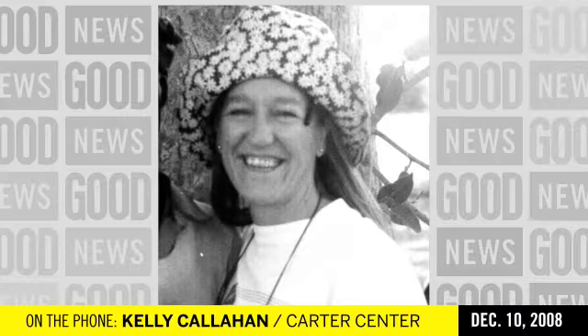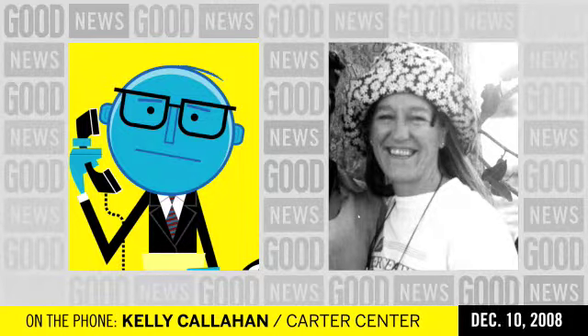Kelly Callahan of the Carter Center joins us now. Welcome. Thank you. Can you explain how the guinea worm works?